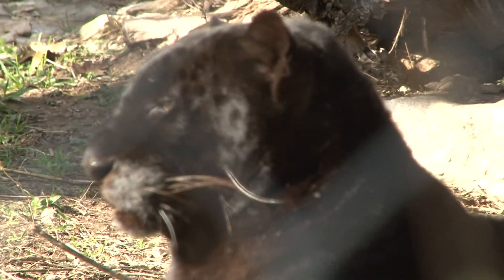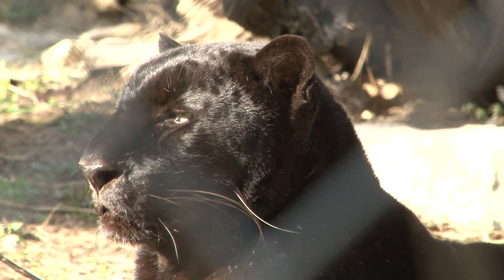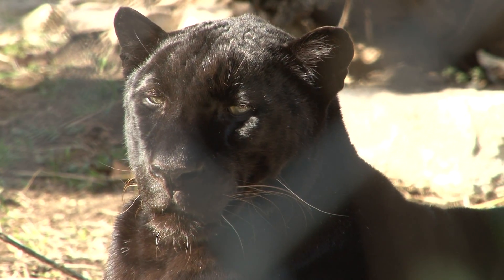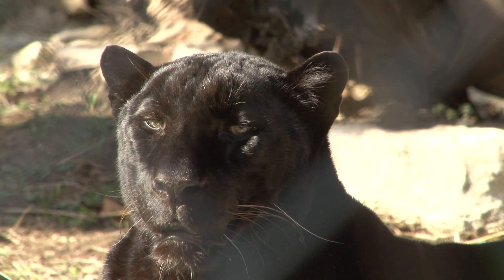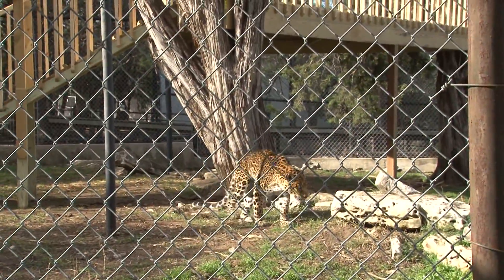The leopard is the smallest of the four big cats of the genus Panthera, the other three being the tiger, lion, and jaguar. Leopards may sometimes be confused with two other large spotted cats, the cheetah and the jaguar.